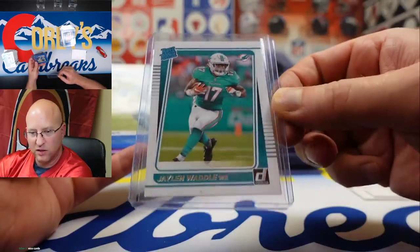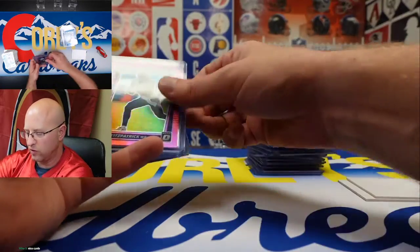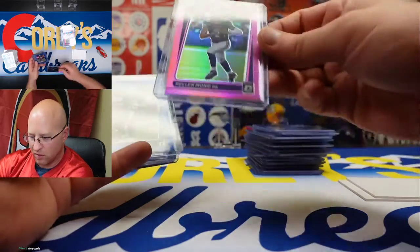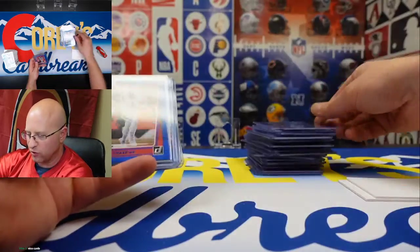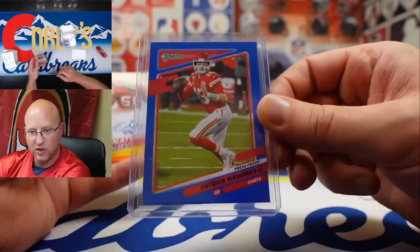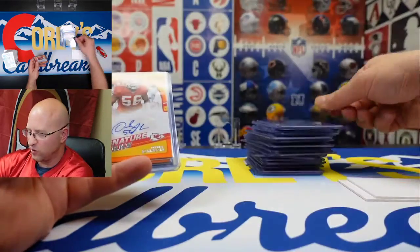We got Jalen Waddle, Jamar Chase in the blue press proof, Des Fitzpatrick, Kellen Mond, Mac Jones in the blue press proof, Jamar Chase in the blue press proof — man, so many good Jamar Chases — and Patrick Mahomes in the blue press proof.